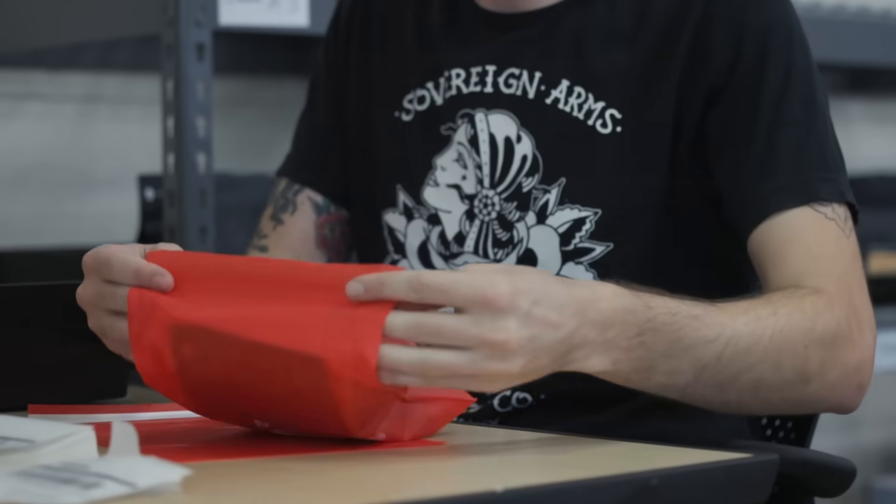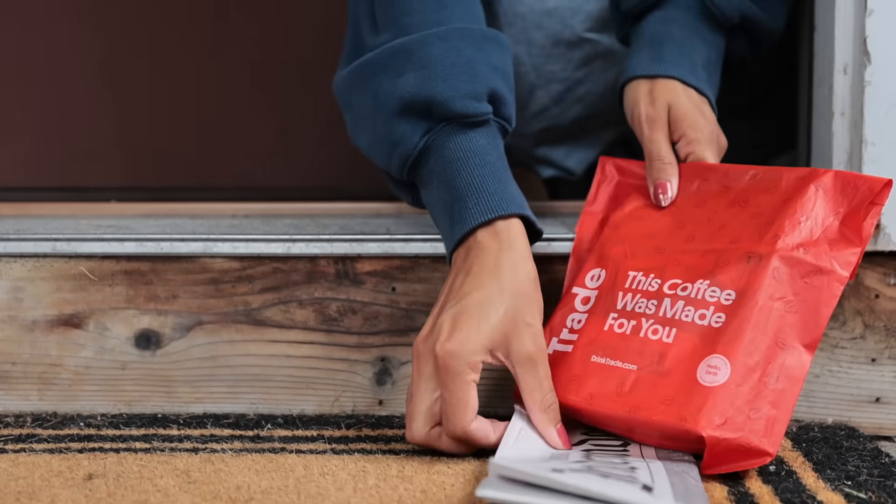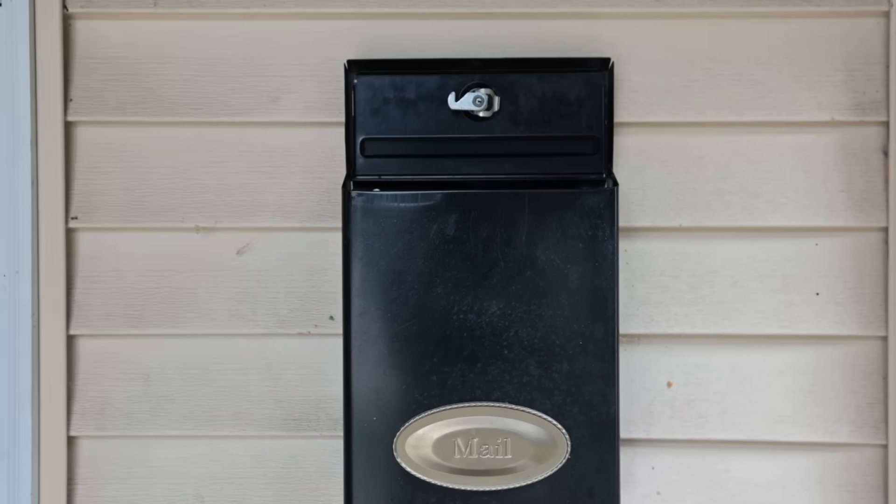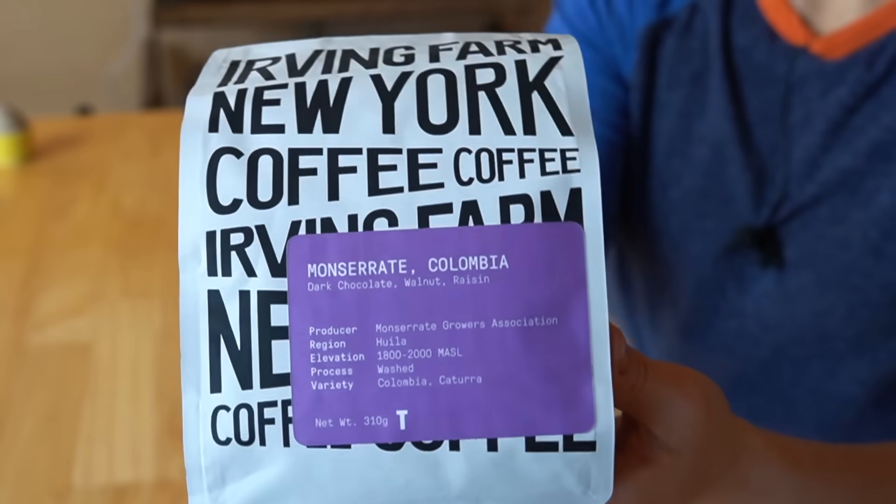Today's video is sponsored by Trade. Trade sources the best coffees around the country and brings them right to your doorstep. I'm one of those people that often get overwhelmed by all the different options when it comes to things like coffee, but Trade makes it easy. They personalize coffees to my tastes and preferences, and it gets conveniently delivered right to my doorstep. I always look forward to the bright red compostable bag that arrives in my mailbox. Today I received Irving Farms New York coffee, Montserrat Colombia.